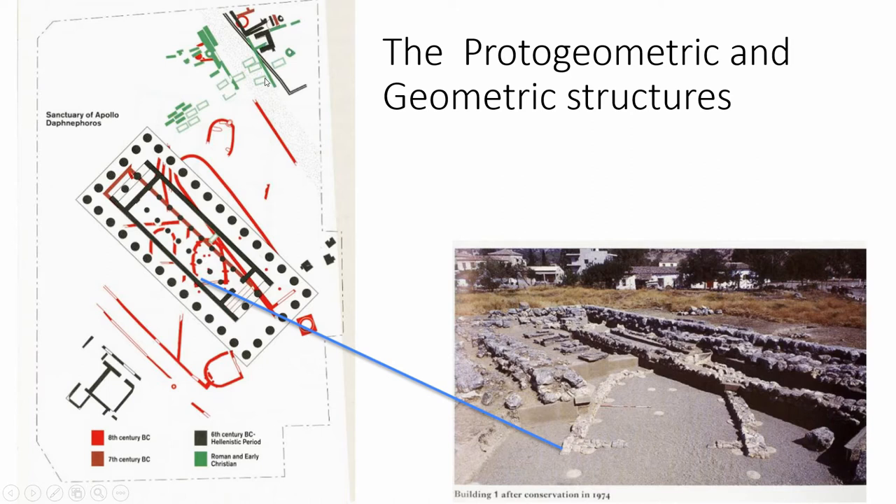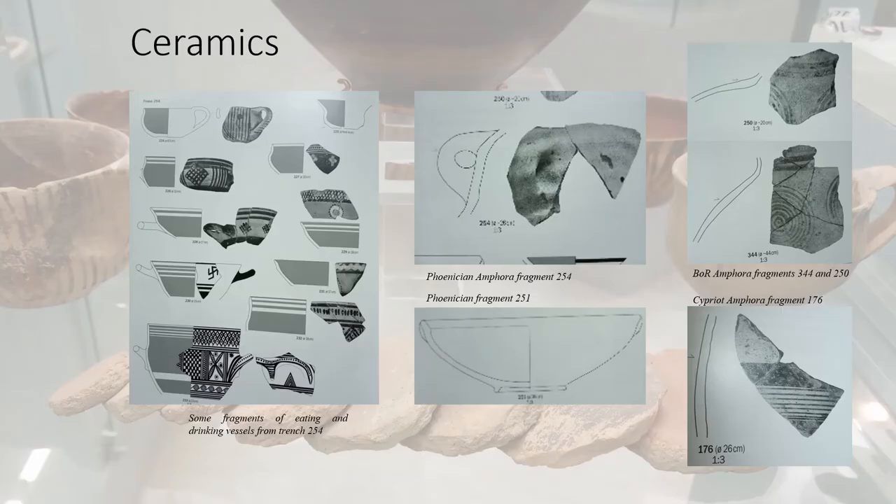The function of these structures has not been clearly attested, so we will go through the finds to see how the site could have been used in the Early Iron Age. The ceramics found inside the horseshoe structures of the temple have provided a number of imports from Attica, Argos, Corinth, East Greece, Cyprus, and the Near East.